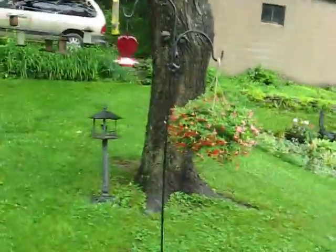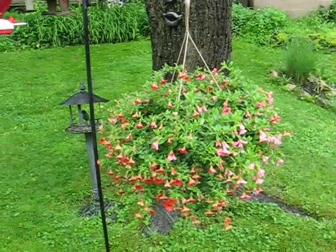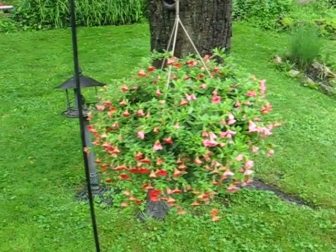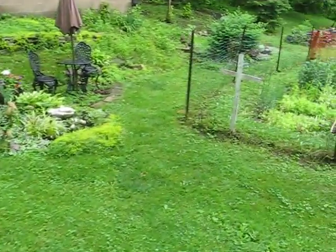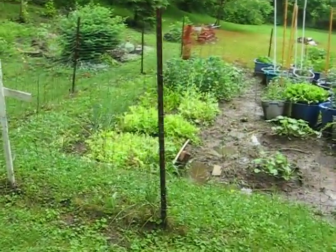Well, this ain't going to be much of a video here because it just finished raining pretty hard. Here's what your hanging baskets look like — it's been raining for most of the day.